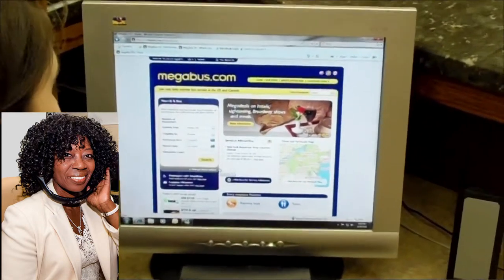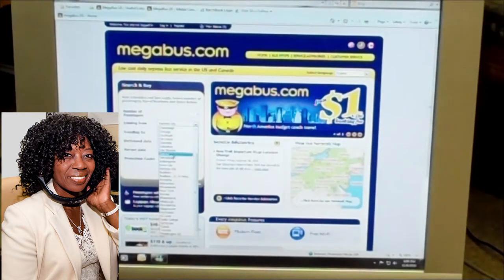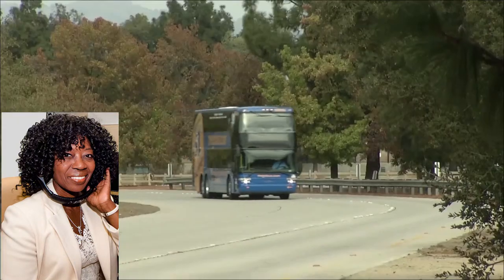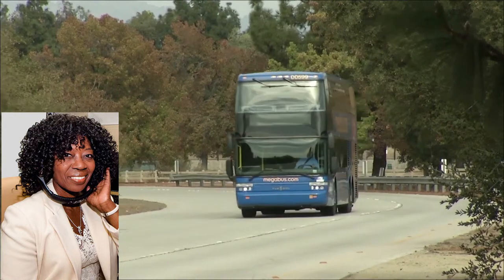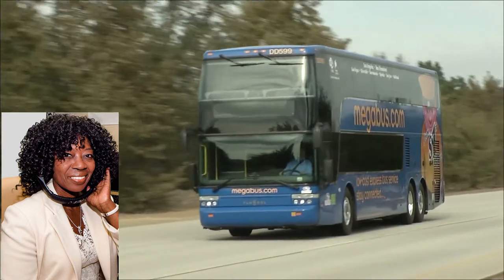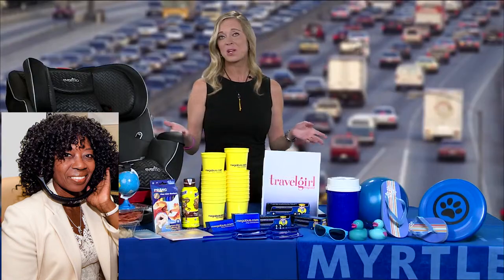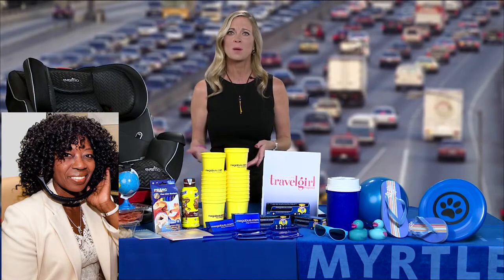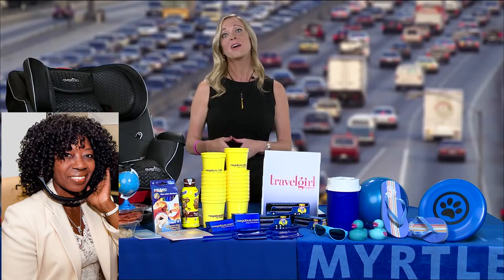One of those cities is Dallas, and there are eight cities they serve to and from Dallas. Starting September 10th, you're going to be able to get reserved seating. Anyone in Dallas who plans ahead might be able to snag that special seat in the front of the bus with a panoramic view from the top, or down below they have tables where families can eat, play cards, play a board game, or use a computer — all for just a few dollars more by reserving ahead of time.